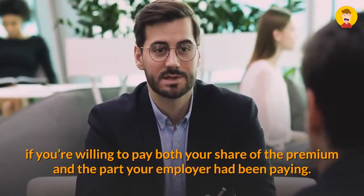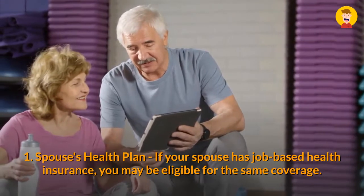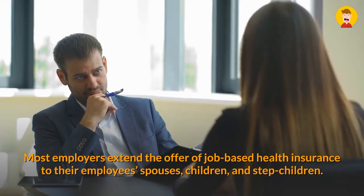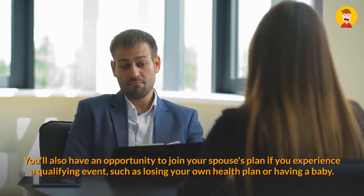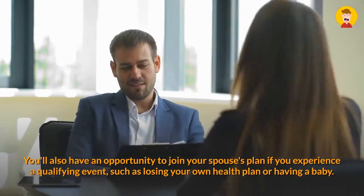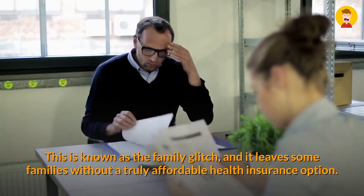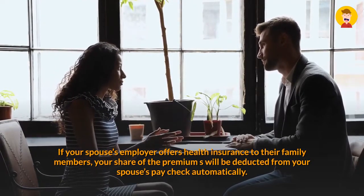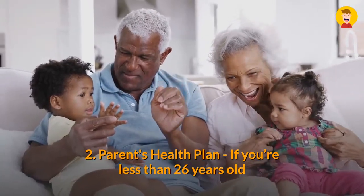Bonus: Spouse's Health Plan. If your spouse has job-based health insurance, you may be eligible for the same coverage. Most employers extend the offer of job-based health insurance to their employees' spouses, children, and stepchildren. You'll also have an opportunity to join your spouse's plan if you experience a qualifying event, such as losing your own health plan or having a baby. If your spouse's employer offers health insurance to family members, your share of the premiums will be deducted from your spouse's paycheck automatically.